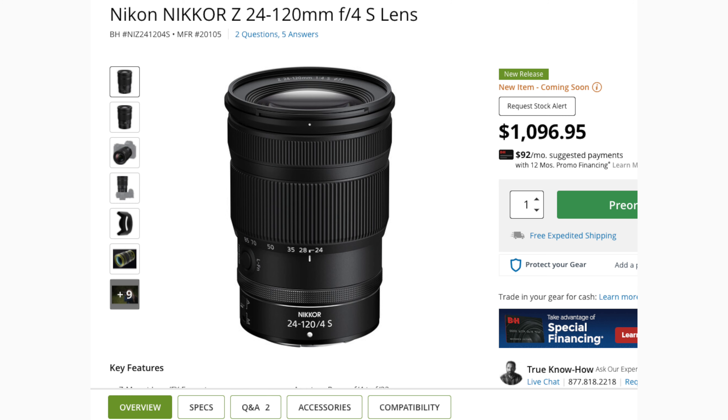The final Nikon Z mount deal that stuck out to me was the 24-70mm f2.8 — kind of your bread and butter lens. They have it for $300 off, which seems like a pretty good deal. Just so you know, there is a 24-105mm f4 coming out as well, so if you'd like to save a little money, get that extra reach, and don't mind sacrificing a little bit of light, you may want to go with that instead.